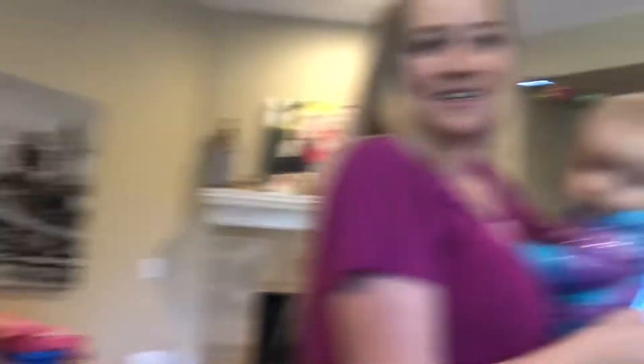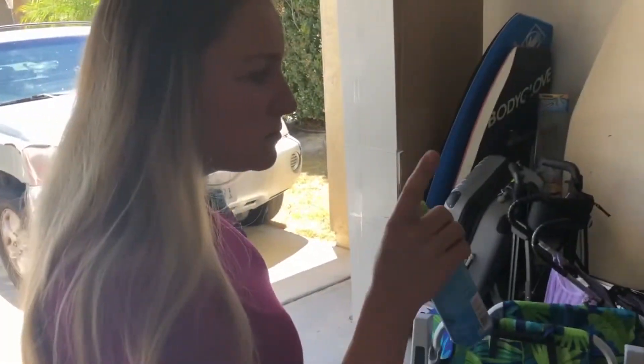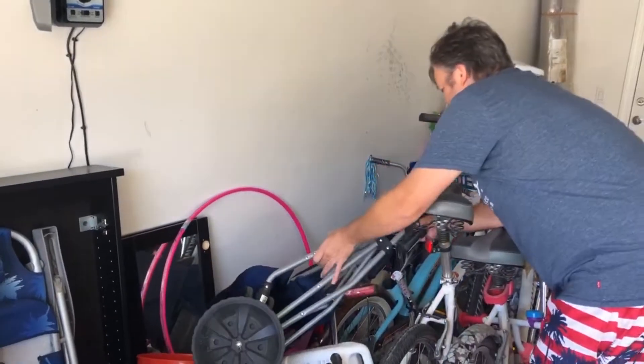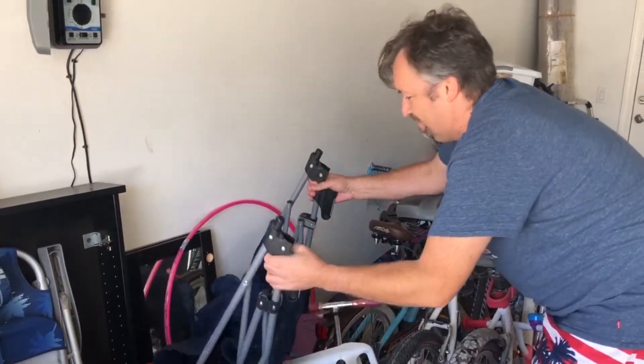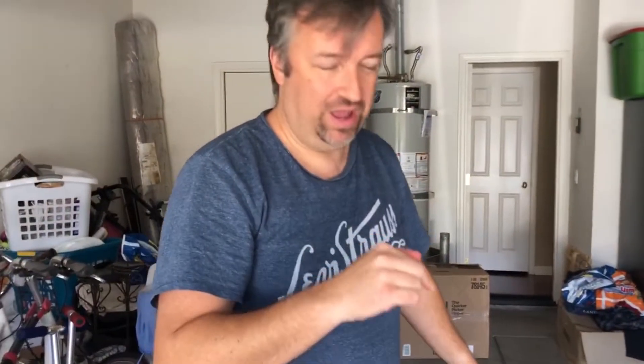Swimsuit! Mommy's got a swimsuit, daddy's got a very American patriotic one. Number one hack: get a beach cart and keep it somewhere accessible. About hack number one — the key to a great mobile shelf of stuff is these trailers with the big wheels, because they work great on sand.